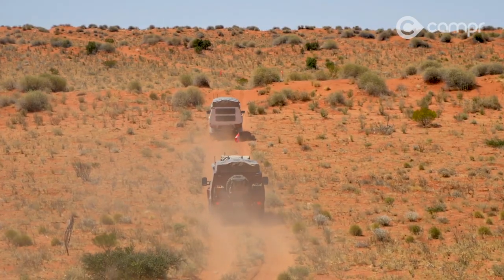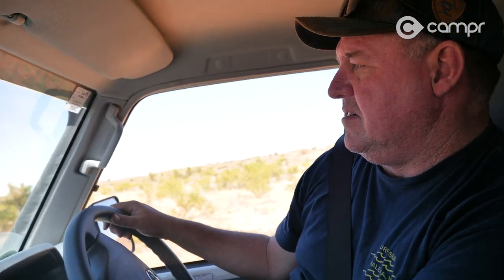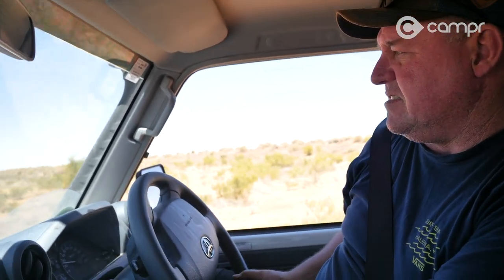We've pushed north to the Madigan Line, and my initial thoughts are that it gets used far less — it's much more remote than, say, the French Line — and for that reason the track's in much better condition.